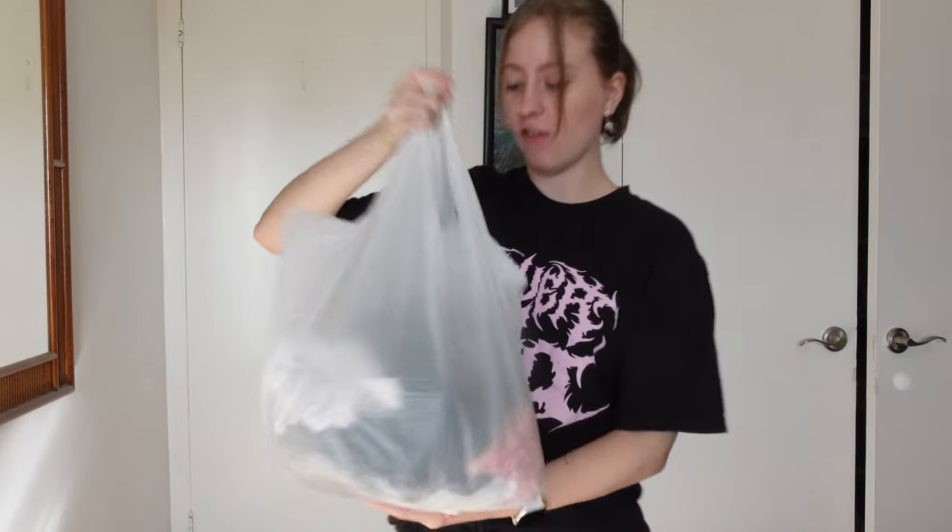We're leaving the Goodwill and I got three things, which is technically three times as much as I did at the other places, for a total of five things — which isn't that bad. If we have time later maybe we'll stop somewhere else, but probably not. So let's move on to the actual full haul! I ended up getting about five pieces, so hopefully it's a good enough haul for y'all.